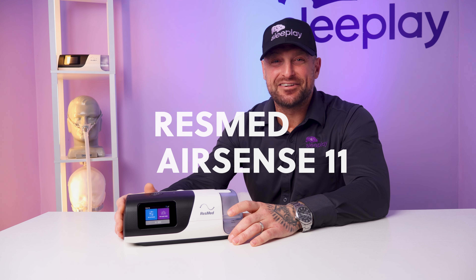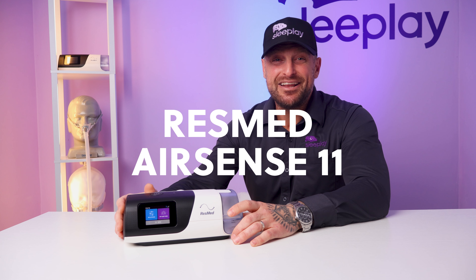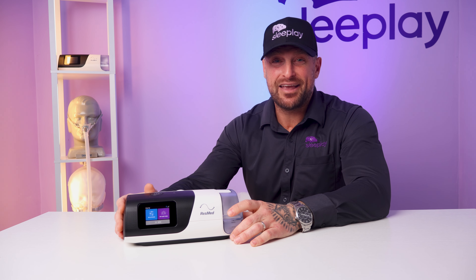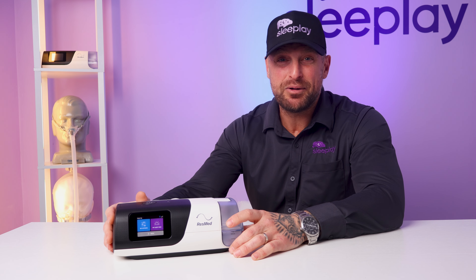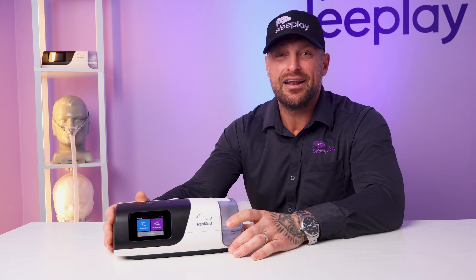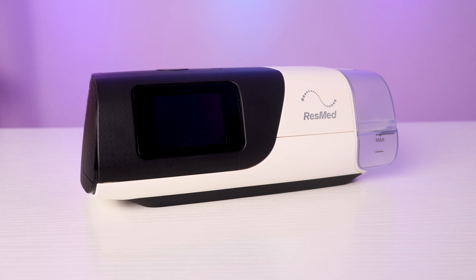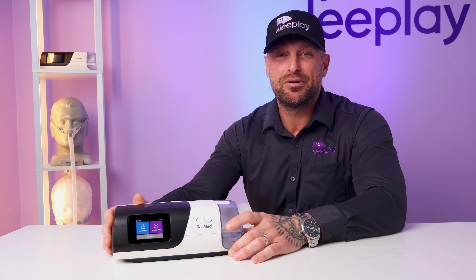To begin, let's kick it off with the AirSense 11. With new and improved innovations from ResMed, the leading manufacturer in the industry, ResMed has once again come out the gate swinging with the AirSense 11. This machine comes fully equipped with advanced features like adaptive pressure adjustments, quiet operation, and intuitive touchscreen interface, upgraded software updates, and coaching to help guide you through your therapy, especially for those just starting out. It's designed to make your sleep experience easy and as comfortable as possible.